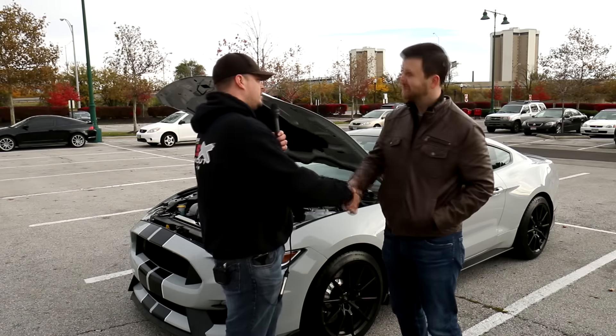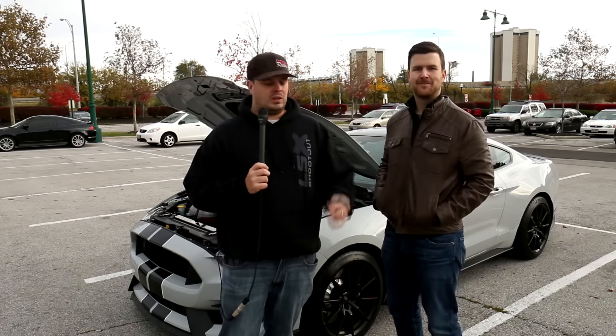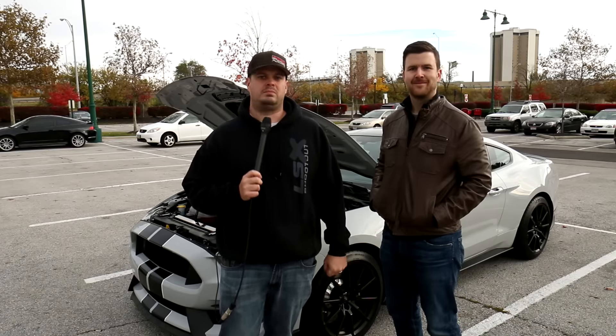Hopefully so, Sean. Again, great vehicle. Thank you very much. Thanks a lot, Brian, I appreciate it. Make sure you check us out online, Facebook, like us there, check us out on Instagram, pavementmafia.com — the best original content you're going to find on the internet, period. Thank you.